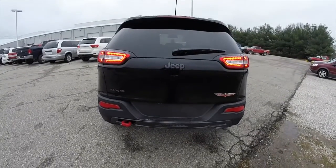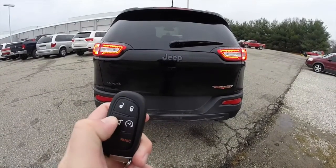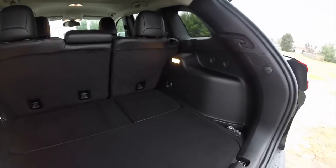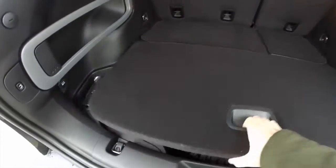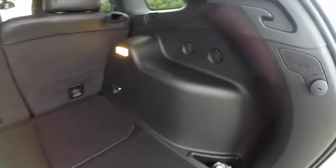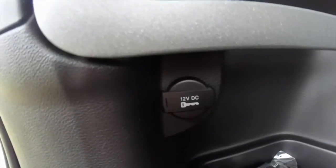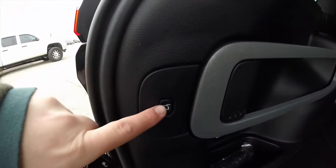This vehicle does have a remote liftgate on the key fob — just press the liftgate button twice to open. Taking a look at the luggage area, it does have the Jeep cargo management system, a full-size spare tire, grocery bag hooks, tie-down hooks, and a 12-volt power point. To close the liftgate, locate the button in the trim panel.